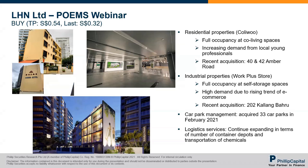We expect the number of keys to increase by about 20% with projects beginning operations by FY22. There are more properties in the pipeline — properties that LHN is assessing to acquire or renovate — and the recent acquisition includes 40 and 42 Amber Road. Moving on to industrial properties, they have the WorkPlus store outlets, which provide self-storage spaces. Similarly, they are also seeing full occupancy at these self-storage spaces.